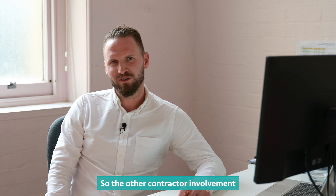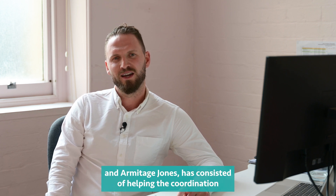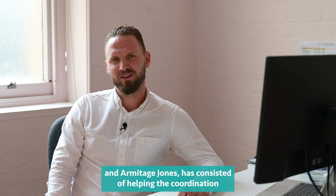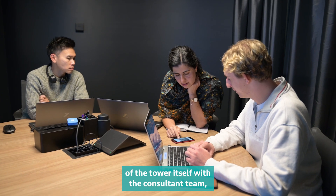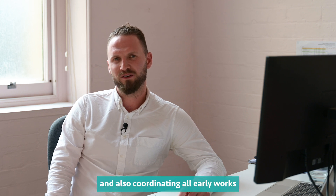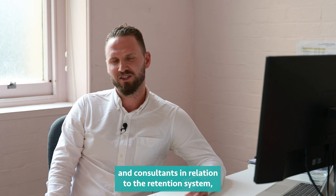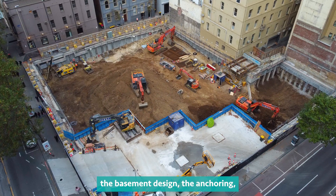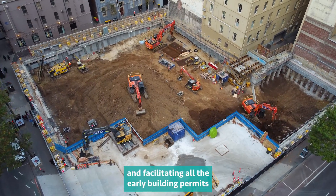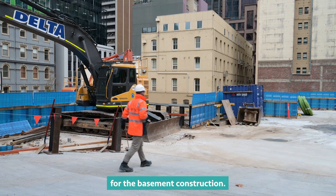The early contractor involvement, which Capital have been asked to do for CBus Property and Armitage Jones, has consisted of helping the coordination of the tower itself with the consultant team, and also coordinating all early works consultants in relation to the retention system, the basement design, the anchoring, and facilitating all the early building permits and getting all the design documentation ready for the basement construction.